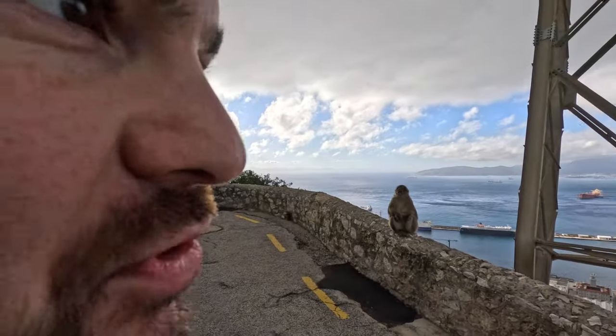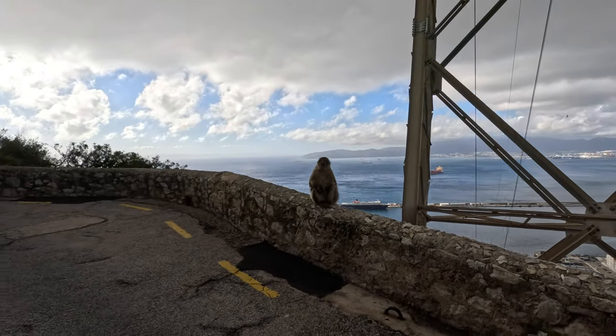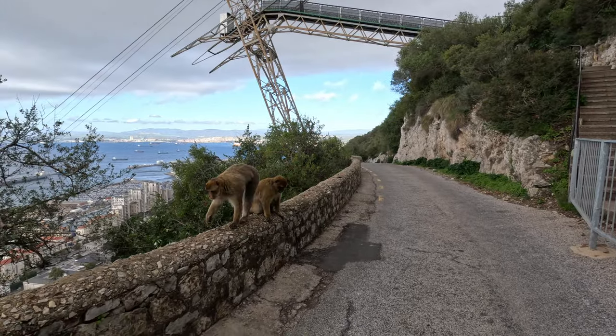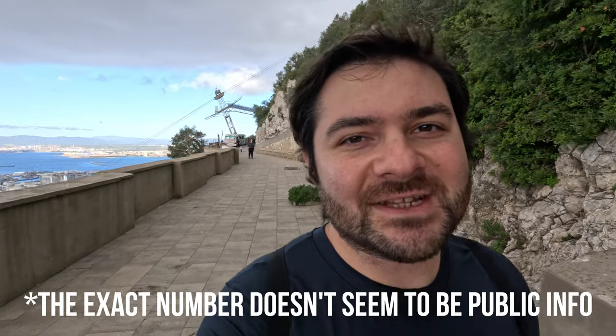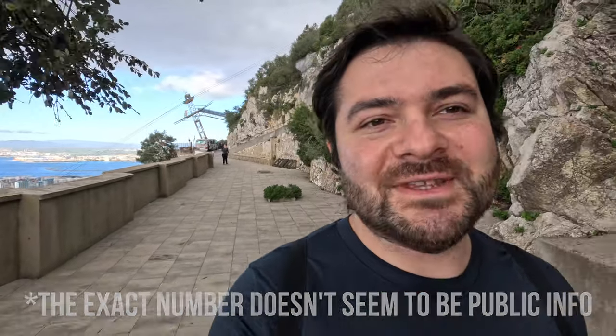One thing Gibraltar is perhaps most known for is that it's got monkeys. These are Barbary macaques — the only wild monkeys in Europe. But Gibraltar is also a super cultural melting pot with all different kinds of people living here, even though there are only around 32,000 residents. As I was mentioning, it's kind of a tax haven too — I think over 61,000 businesses are registered here, which is more than one business per person.